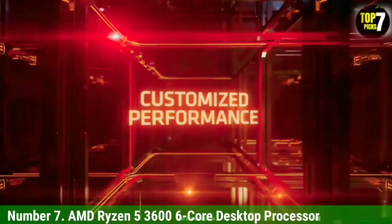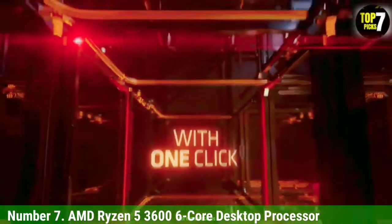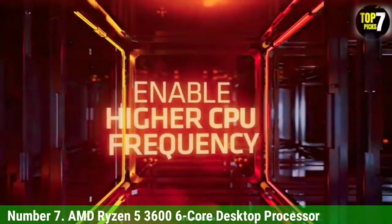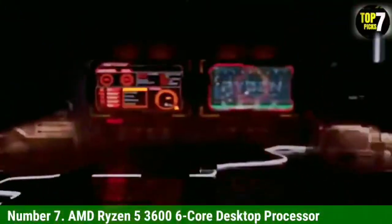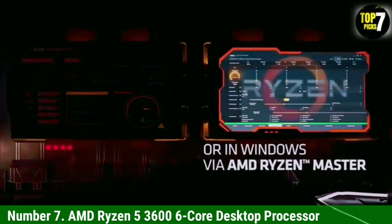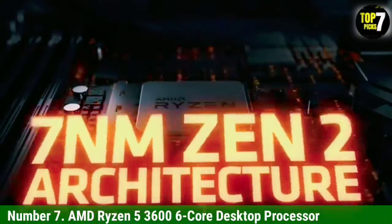Since this is more or less a slightly slower version of the 3600X, you get a total of 6 cores and 12 threads with this one too. This is combined along with 35 MB of cache, which is important for high-performance video editing. The only difference between this and the X edition is its slightly different clock speeds of 3.6 GHz base and 4.2 GHz boost clocks.